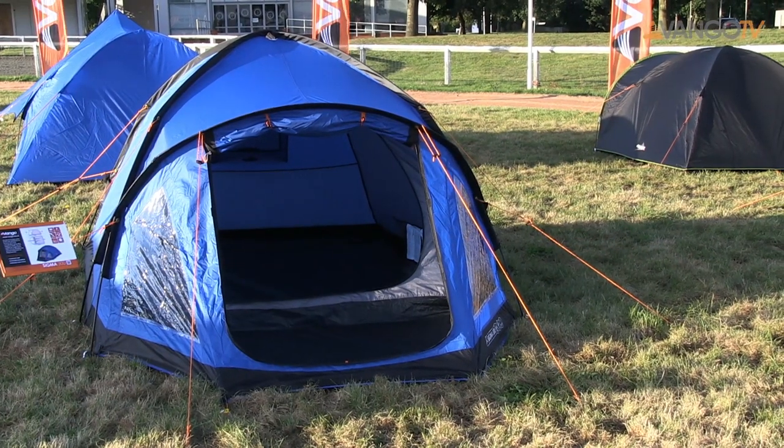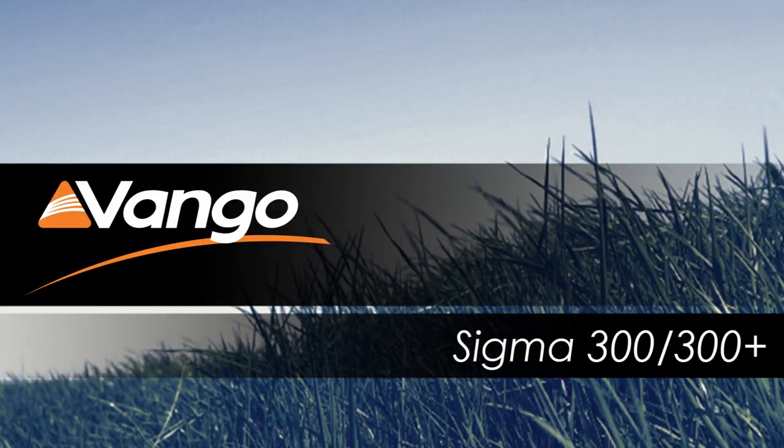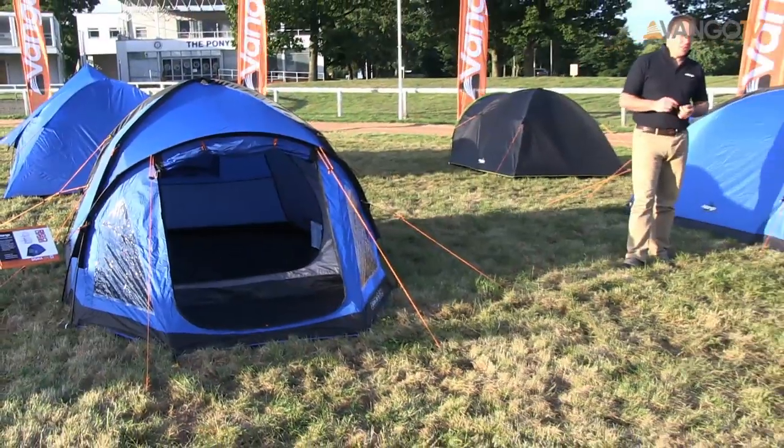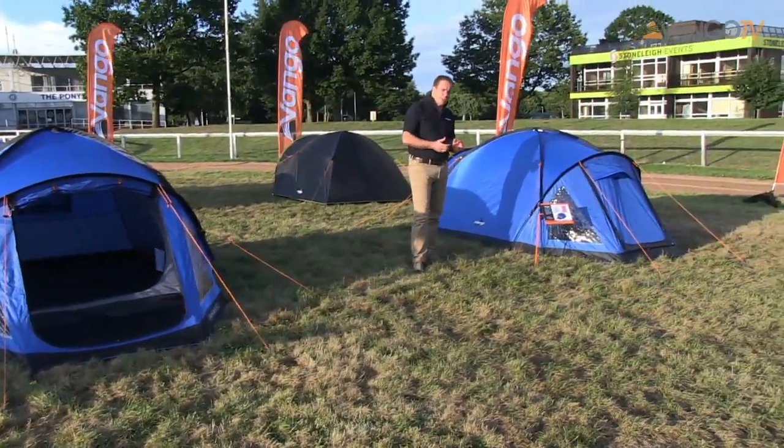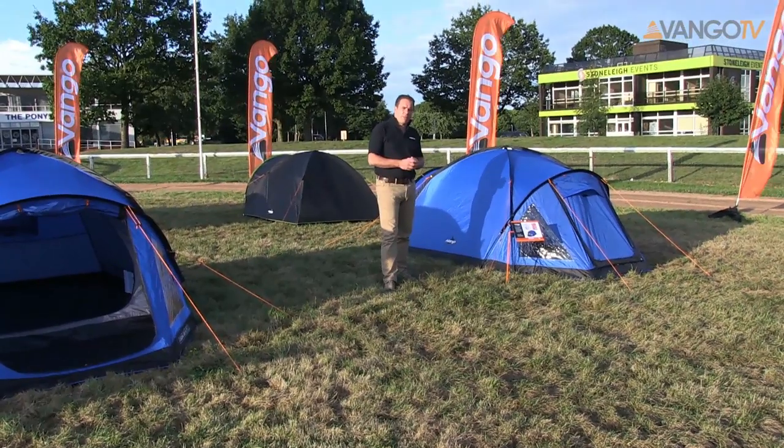Hi, and welcome to Vango TV. We're going to have a look at the Sigma 300 and 300 Plus. These are ideal for those who are a bit more adventurous, a bit more technical users, because they're semi-geodesic tents, making them really stable in heavy weather conditions.